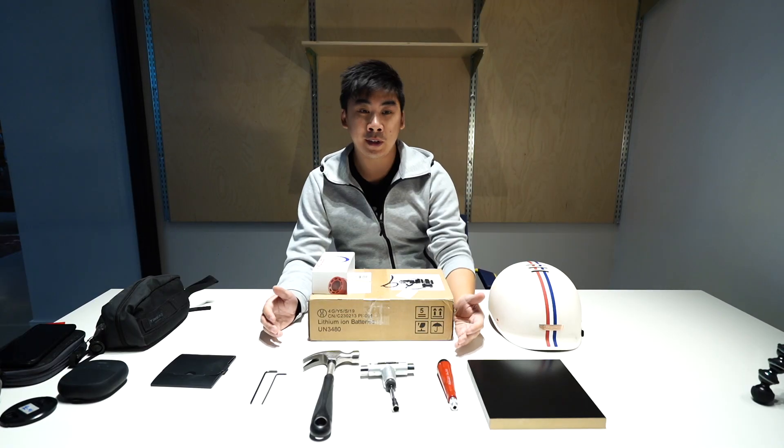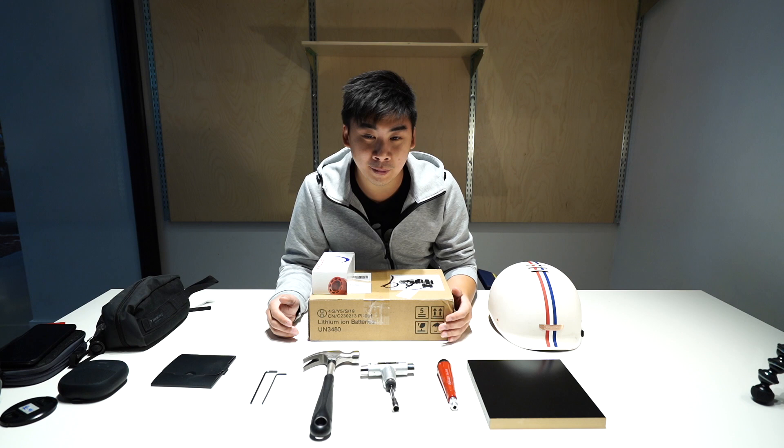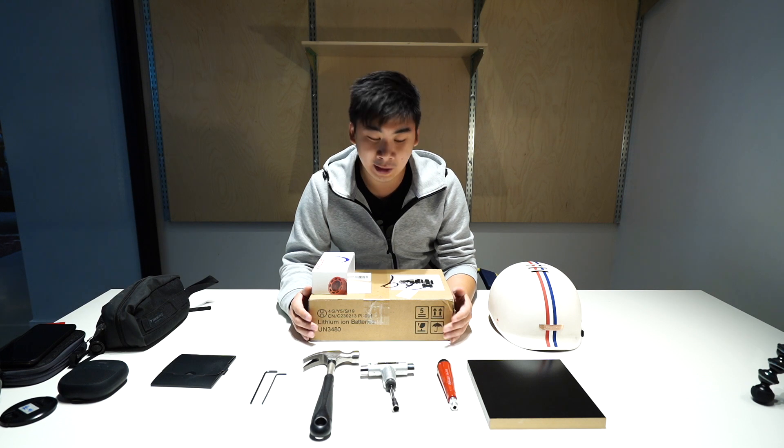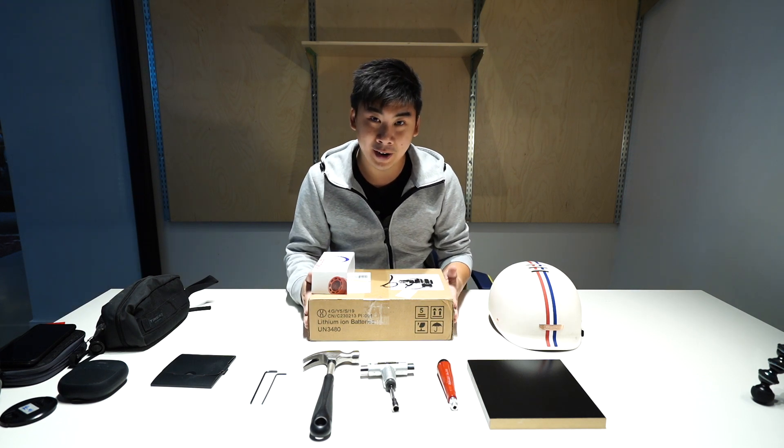I contacted the Boosted Board team and they said they're going to get some new replacement. That was August 2019, and now it's October 16, 2019, and I finally have a new battery in hand.